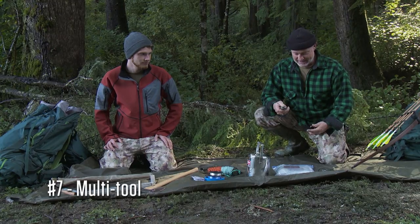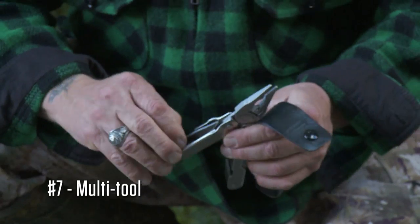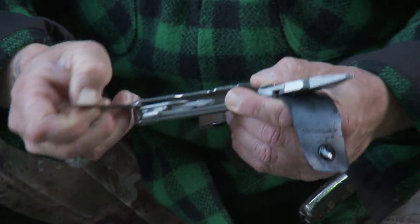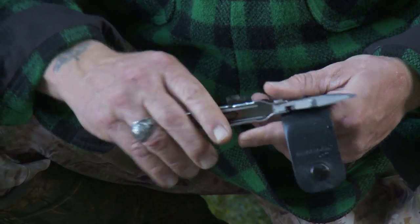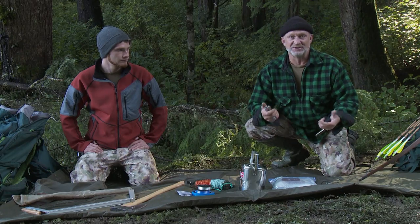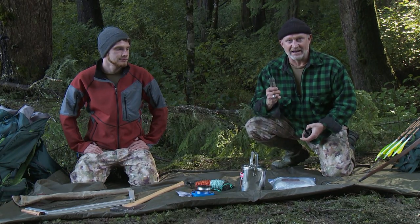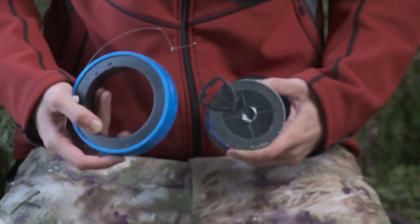The next item we got is the gill net for catching fish and maybe some crabs — should be pretty useful. Next item is a multi-tool — it's a knife, an awl, and I plan on using it to make spoons and utensils. A great, valuable thing to have with you.